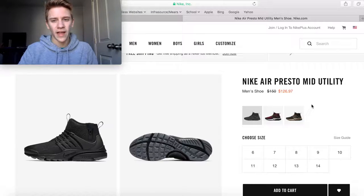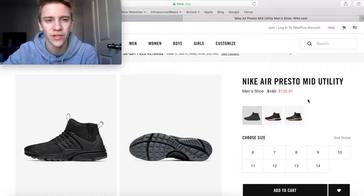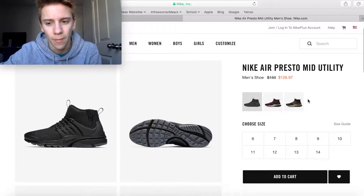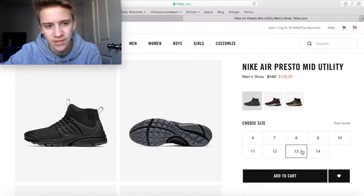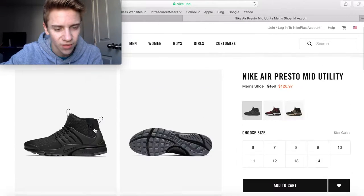Next up is a pretty good shoe that I would like to have in my collection. These are running for $127 from a $150 retail price — about $23 off — with a good variety of sizes. These are the Mid Prestos in an all-black colorway and they look really nice.